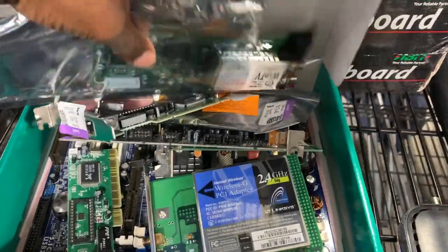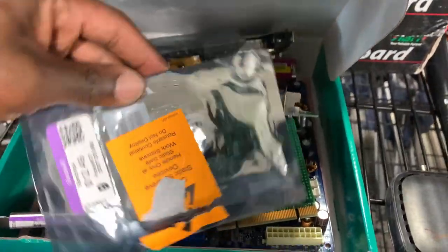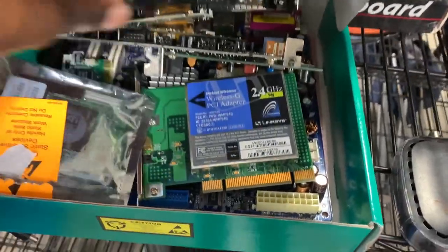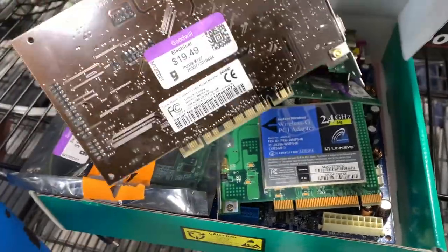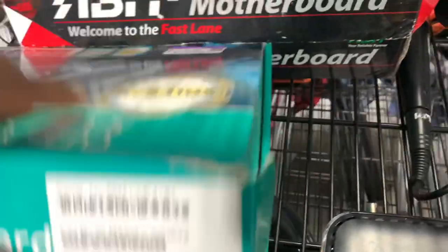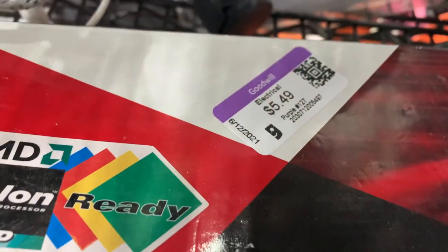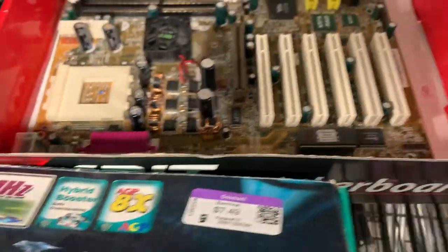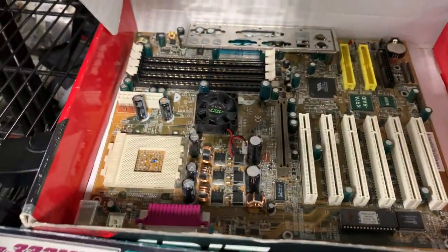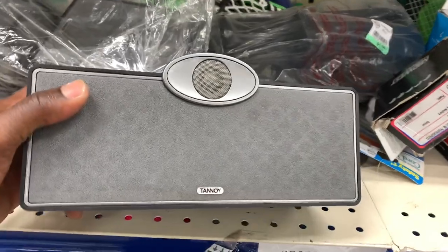Next I went to the electronics section and I think this was just a bunch of computer stuff — a bunch of chips and what looks like a wireless PCI adapter. I have no clue what this was — drop a comment if you guys think I should have taken a chance on any of these. Once I walked around the store for a couple more minutes somebody right behind me grabbed it up and they were pretty excited. But since I'm not too knowledgeable on it and it looked like something could possibly be missing, I just ended up passing on it.